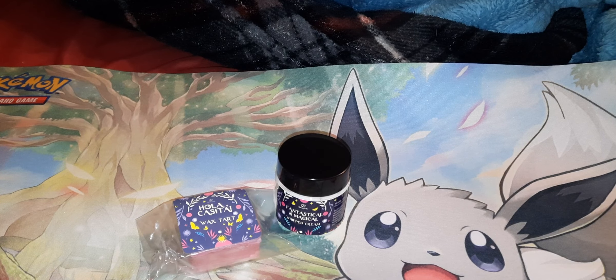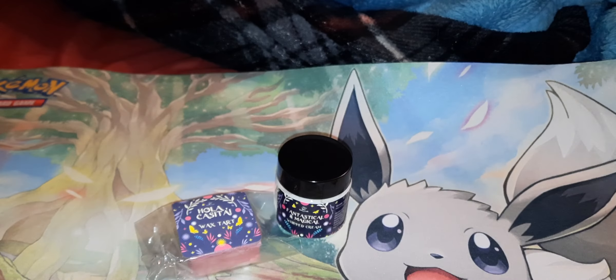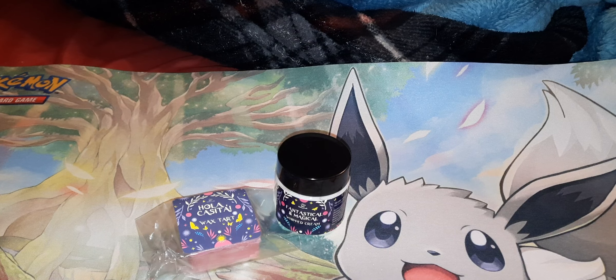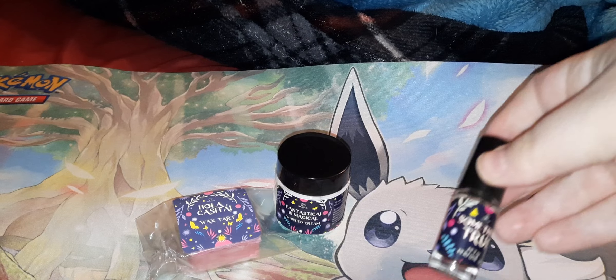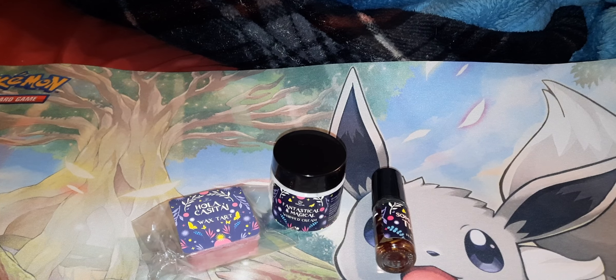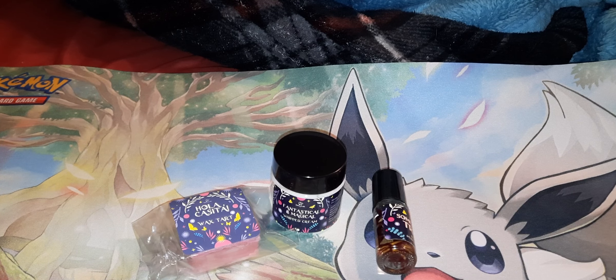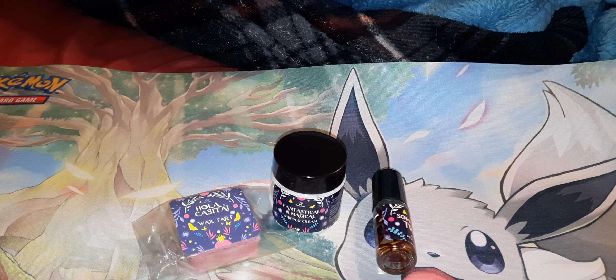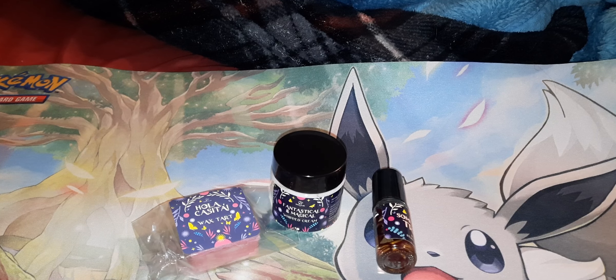The next thing in here is a perfume oil called Something True. It has petals in it. This one is much better — I really like the scent of this. It says: 'It doesn't need to be perfect, it just needs to be me.' The scent notes are crisp bergamot, imperfectly perfect blackberries, and ripe raspberries. That smelled really good.